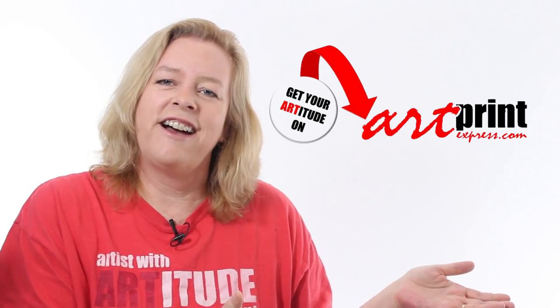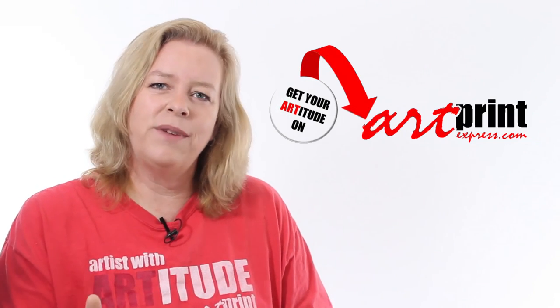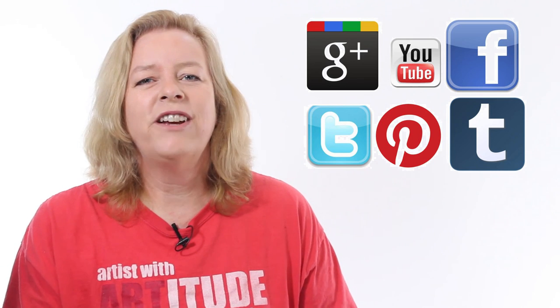As you can see, color is tricky. And I hope that you enjoyed this small look into the relativity of color. Artists use these techniques in their paintings in numerous ways. I invite you to go take a look at the artwork on ArtPrintExpress.com's website and see if you can find some works that use any of these techniques to make color come alive in their image. If you have found this information useful, please share it with your friends. And until next time, may your life be filled with Artitude.